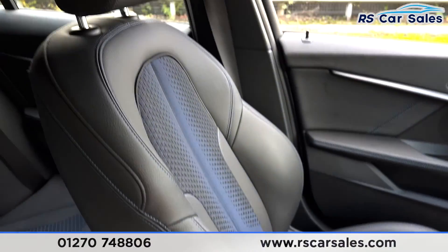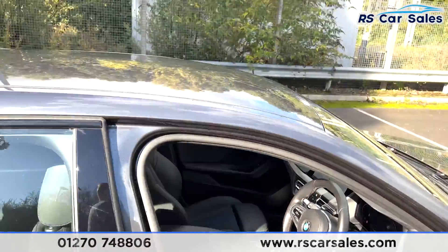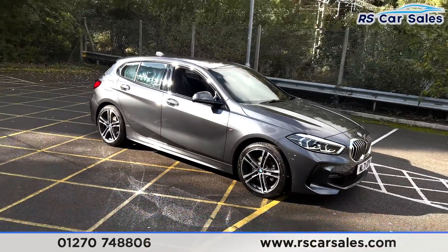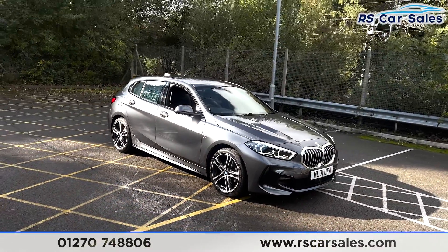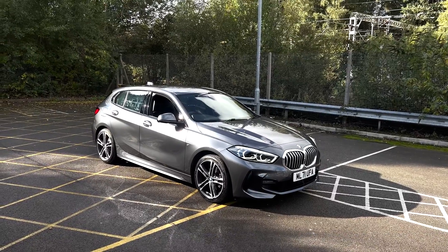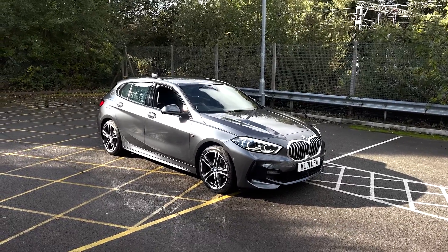Soft touch leather armrest. Quick look at the passenger seat. Now this vehicle is yet to have a full clean. Once it does we will do a full walk-around video going through all the different specifications that come with this vehicle. It is available to take away today with free collection, or nationwide next day delivery. Each vehicle comes with a fresh service and we do offer competitive car finance. Thank you very much for watching.